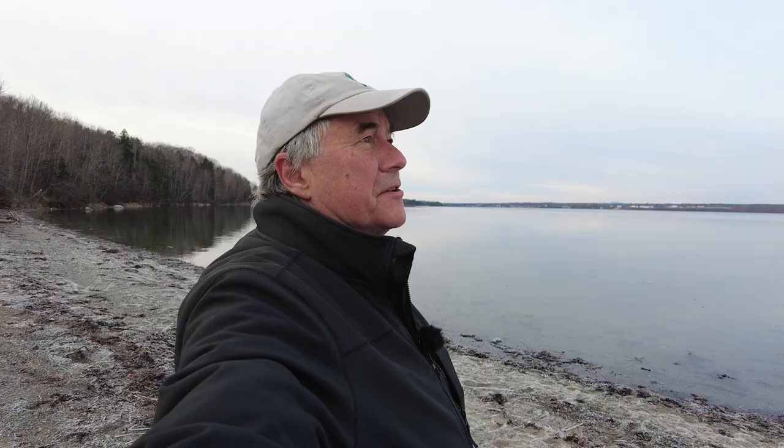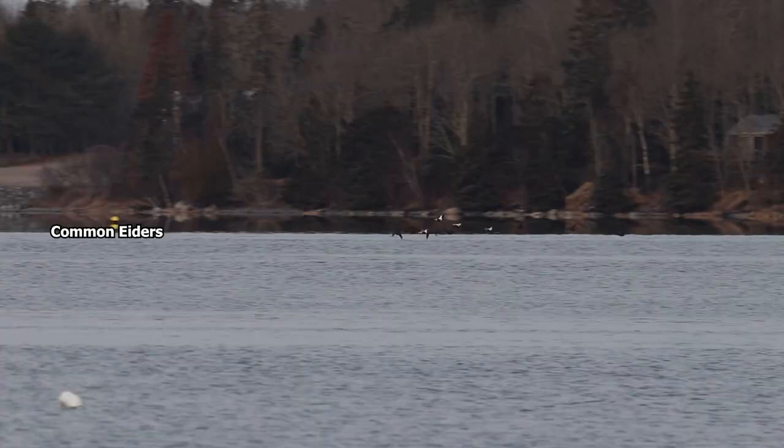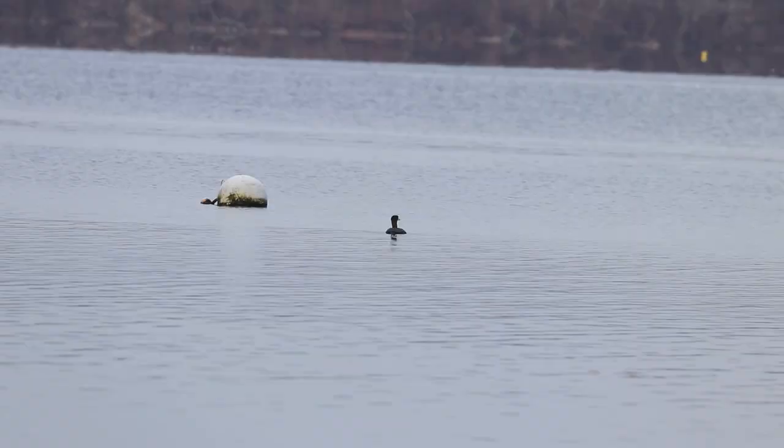Hadley Point. The general rule of thumb here is lots of birds, all too distant. That flock of common eiders — what are they, a half a mile away? Twerps.